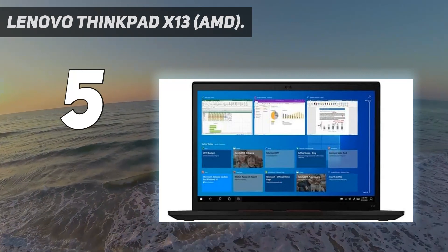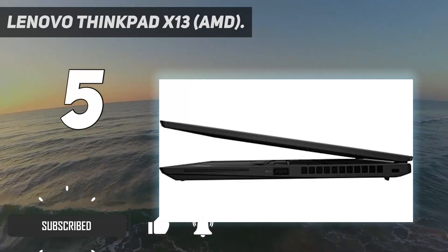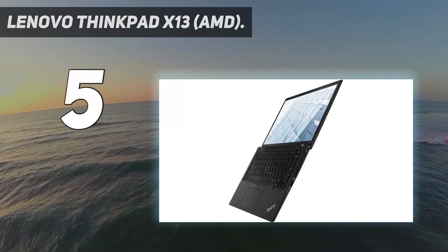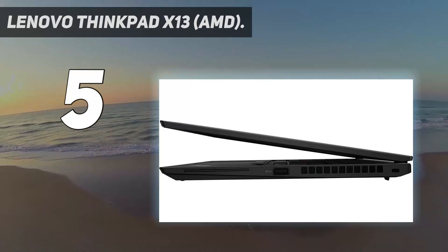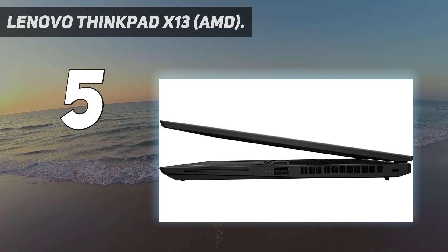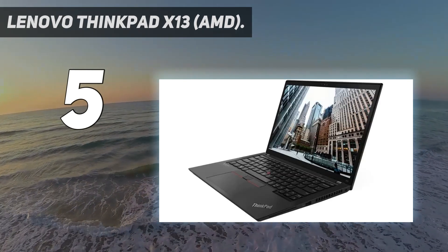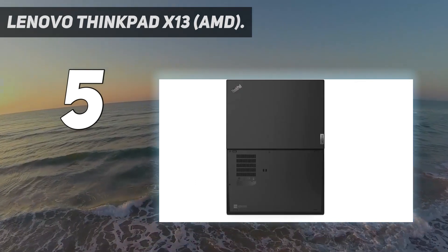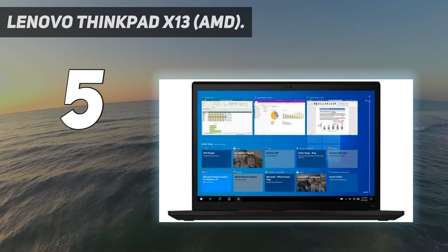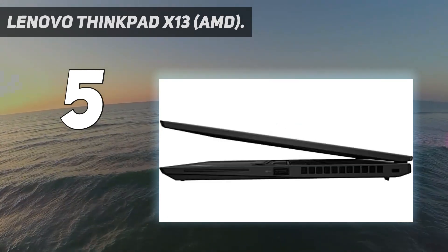It's time to have a chat with your IT manager. The budget-friendly ThinkPad X13 with AMD chips delivers some of the best elements of the ThinkPad lineup at a much lower price than we're used to. Some of those features include a portable, minimalist chassis with military-grade durability, an outstanding keyboard, and plenty of security features including a fingerprint sensor and IR camera.